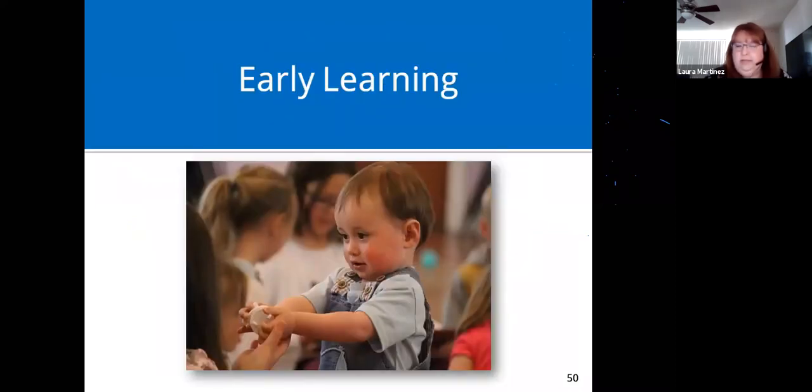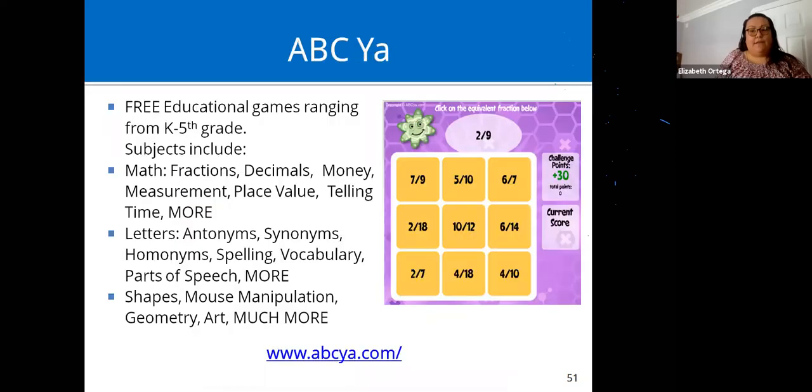On to early learning. ABCYA is a great website with lots of free educational games ranging from pre-K through fifth grade. You can choose by subject or grade level. They also have apps very similar to their website games, but the apps are not free. Everything on the website is free, though there is a subscription to remove ads.